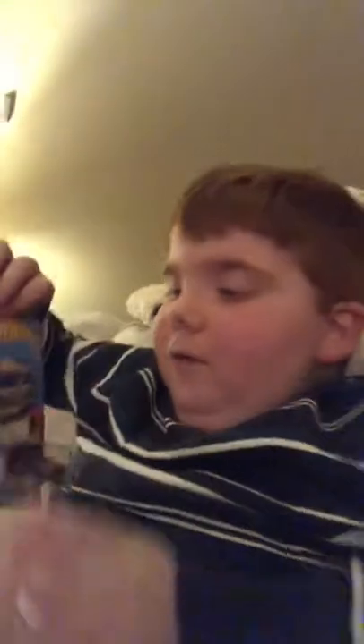Next we have a '52 Seville — we have a 1952 Seville. Look at there, pretty cool. Let's open it and see what we've got.